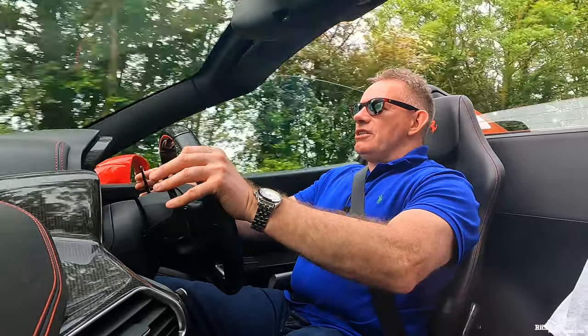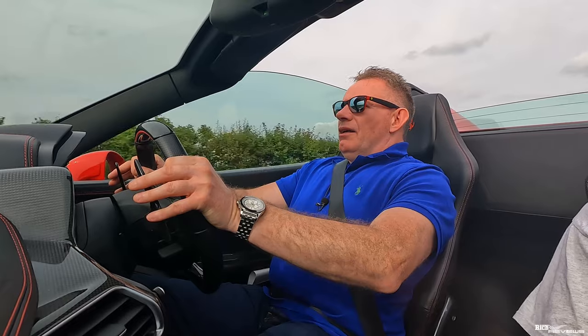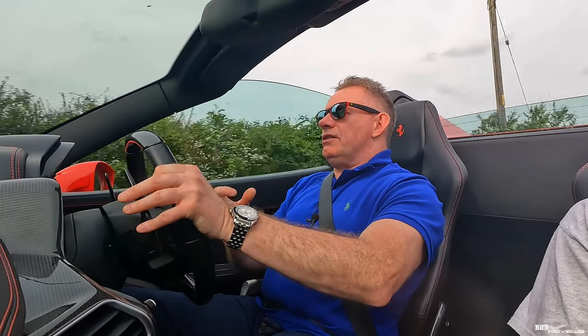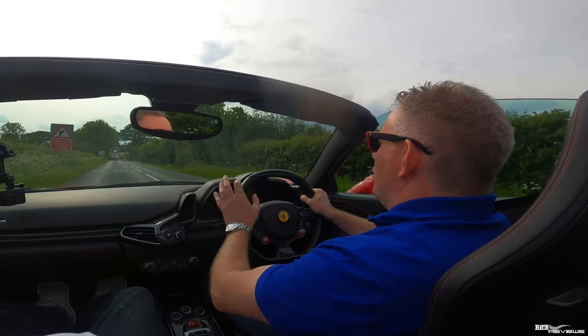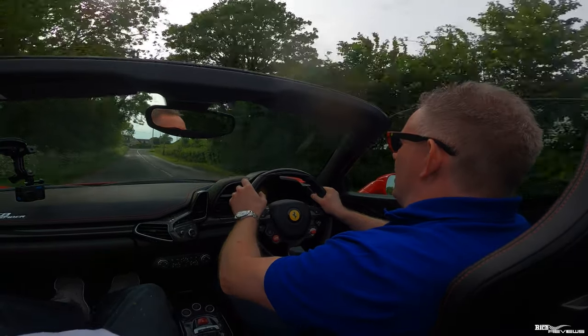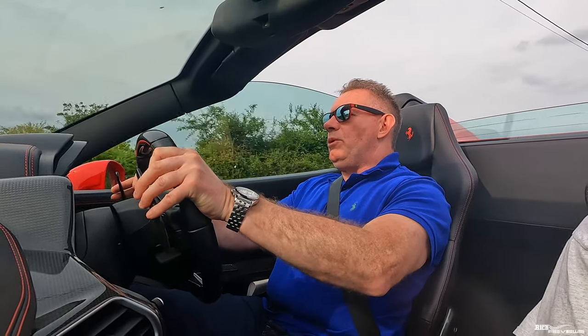First impressions — maybe bizarrely, maybe not — the Michelin Pilot Sport 4S's seem more cushioned. They seem like they're adding a bit more suspension. Now that's probably because the Pirelli's were eight years old; they were so old that the rubber had hardened. It's quite logical that the Michelin Pilot Sport 4S will provide more suspension because the rubber will be more pliable.